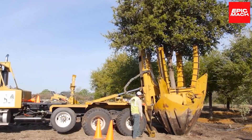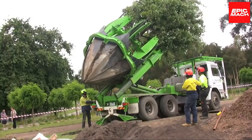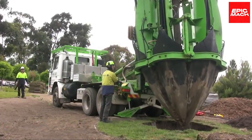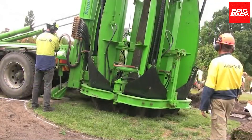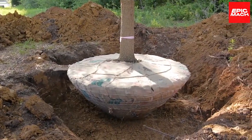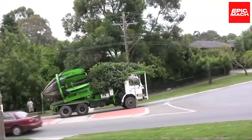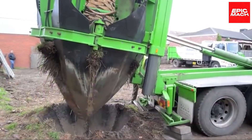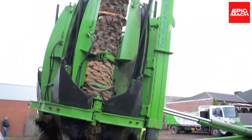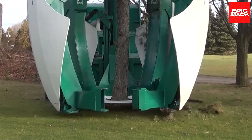Compared to manual digging, this machine revolutionizes tree moving with its swift capture method: insert, lift, and go — without harming the critical roots that support healthy growth. By quickly mimicking natural root extraction, this equipment enables the rapid yet gentle relocation of mature trees. Moving trees is now damage-free, fast, and uncomplicated thanks to transformative technology.